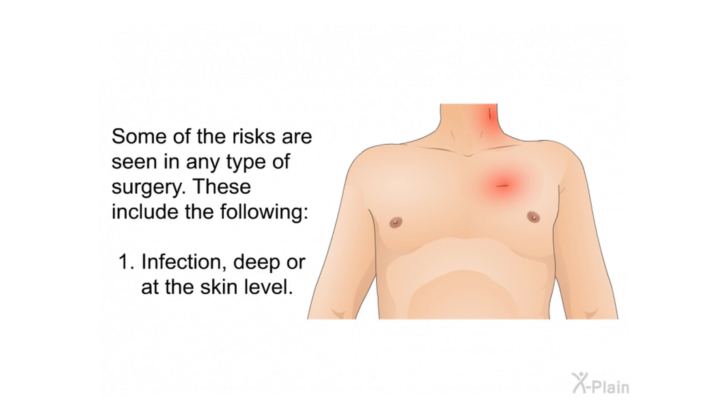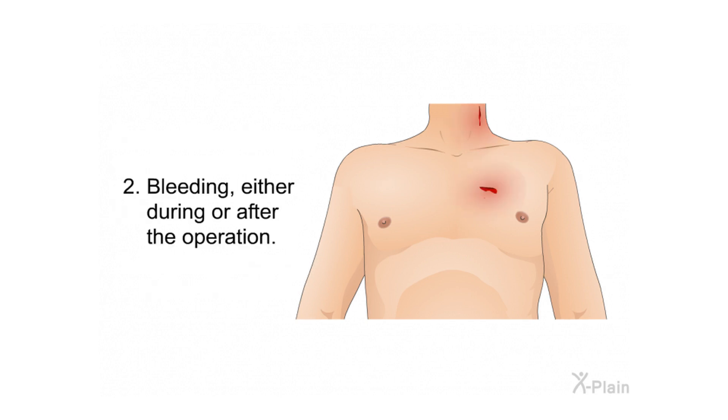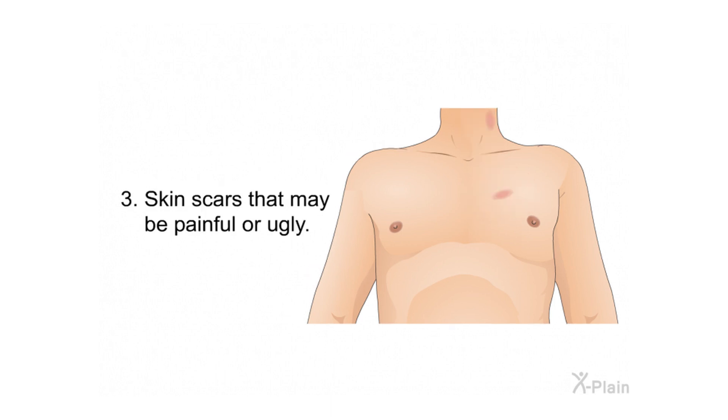Some risks are seen in any type of surgery. These include: infection, either deep or at the skin level; bleeding, either during or after the operation; and skin scars that may be painful or unsightly.